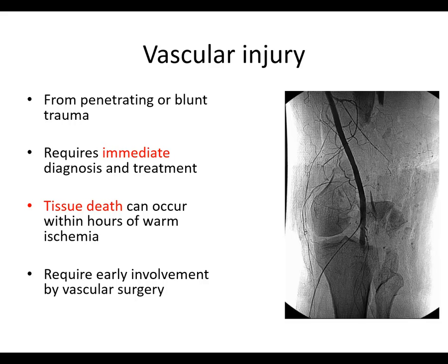Vascular injury can certainly occur from penetrating or blunt trauma. It requires immediate diagnosis and treatment because tissue death can occur within hours of warm ischemia. This involves early involvement by vascular surgery. Here you can see an example of the popliteal artery in what looks to be a horrible open fracture with lots of bone loss — it just kind of gets cut off right about there.